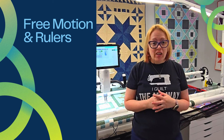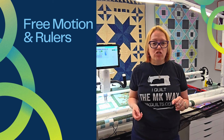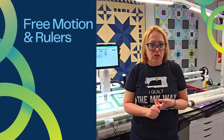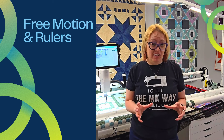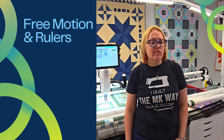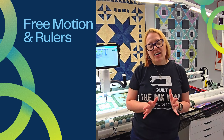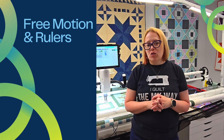In the afternoon we're going to pull out our specialty rulers — rulers that have curved edges, a specialty shape, or a keyhole design. We're talking ribbon candy, petals, clamshells, circles, spines — all of these great different designs — so you can learn how to use specialty rulers that you may have sitting in a drawer, or ones that you've been looking at thinking, 'I think I do need that.' Then Saturday, our final day, we're going to finish off with border designs.